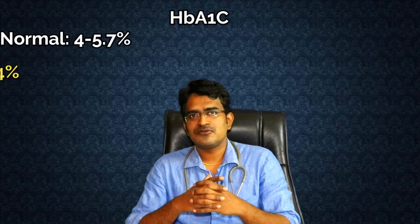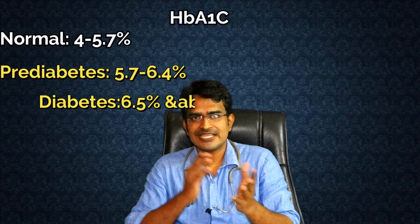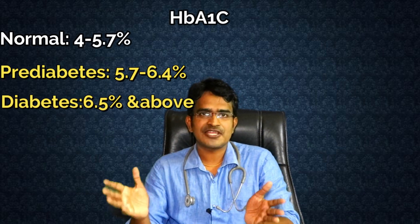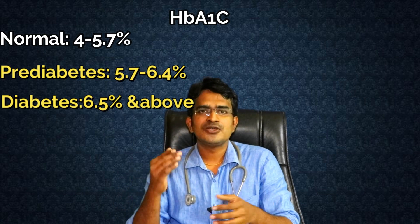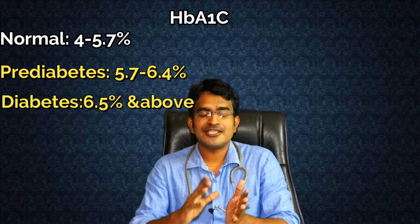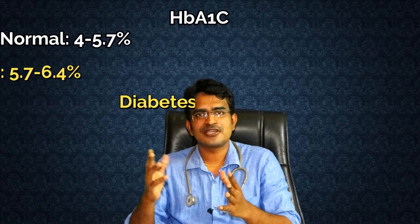If your HbA1c is below 5, you will be normal. If it is between 5 and a higher value, you will be pre-diabetic. If your value is higher than that, you are diabetic. The level of glycated hemoglobin is more than expected.